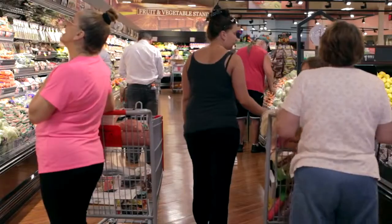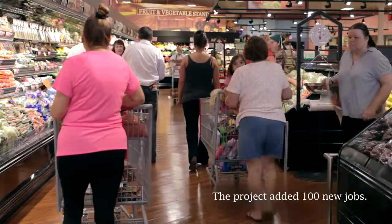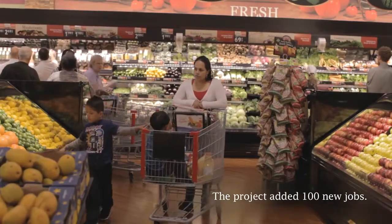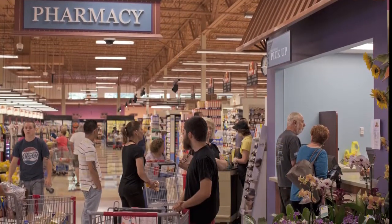In that store, we were able to produce not only access to fresh foods on a greater scale than had been there before, but also to place in that facility, or adjacent to it, health services, so that as the clientele are brought into the store, they're not only shoppers, but they can also receive services as well.